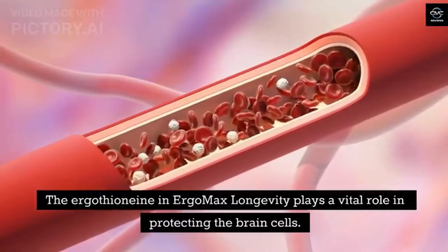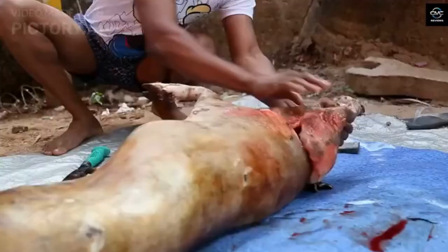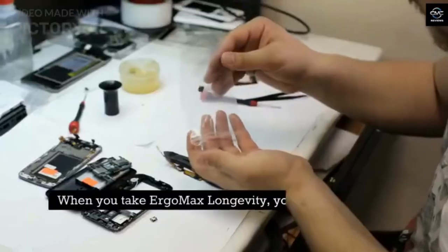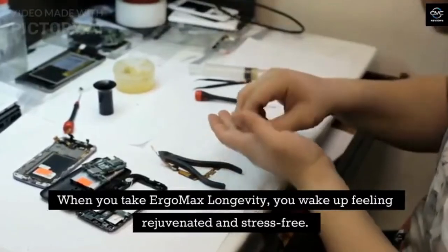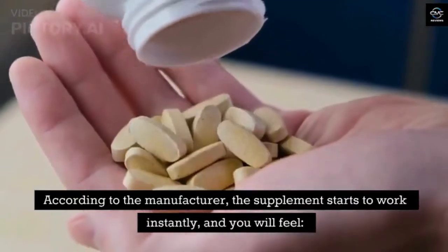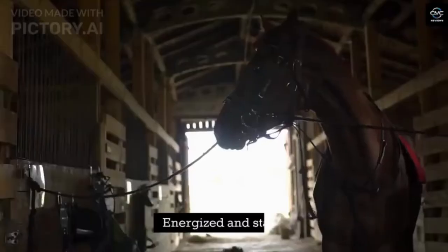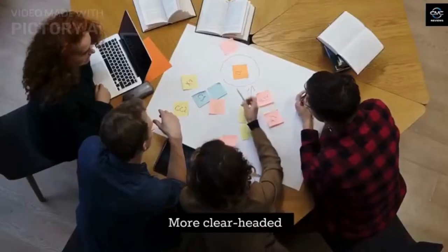The ergothionein in Ergo Max Longevity plays a vital role in protecting the brain cells. It also restores and aids cell production in all body parts. When you take Ergo Max Longevity, you wake up feeling rejuvenated and stress-free. The cells are replenished after a few days. According to the manufacturer, the supplement starts to work instantly, and you will feel calmer, energized and stable, focused, more clear-headed, and alert.